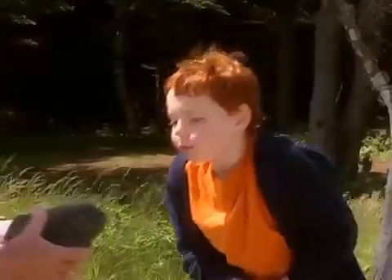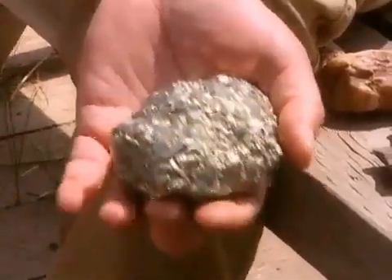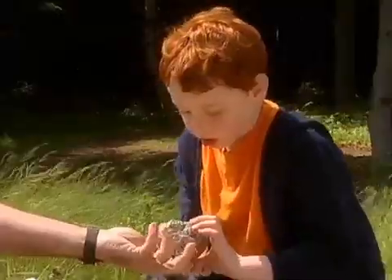We have a geode. Ooh, a geode. It's fool's gold. Fool's gold? It's not real gold. It's pyrite.